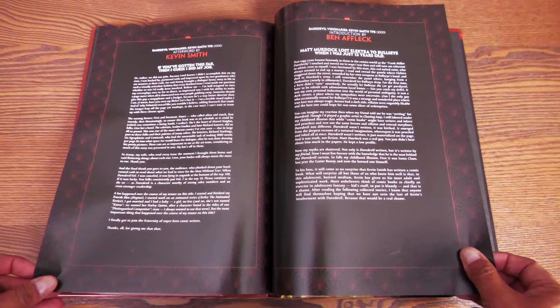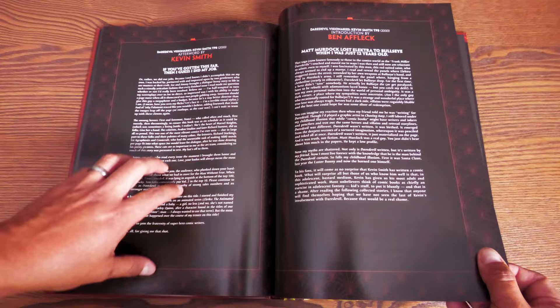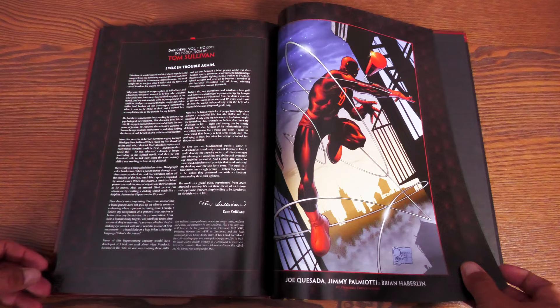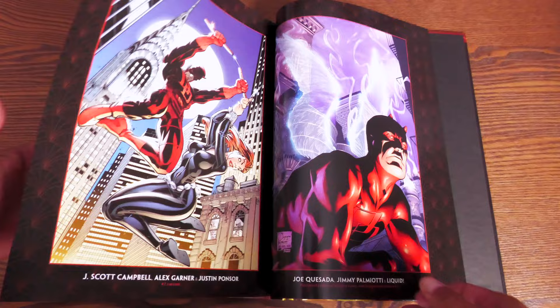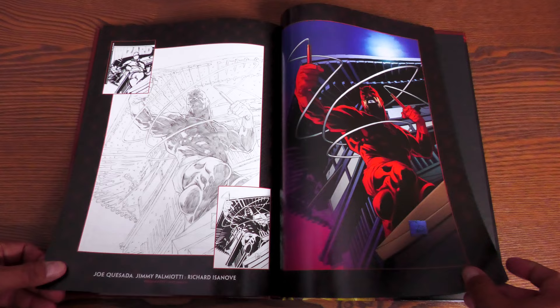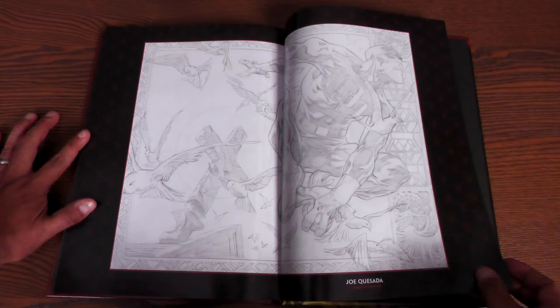Let's welcome everybody back — here's the back matter for people that don't want any kind of spoilers. You have an afterword by Kevin Smith from the 2000 Visionaries, an introduction by Ben Affleck from the 2000 Visionaries — because he was playing said character in the movie — and an actual introduction from Tom Sullivan. Then you have the variant covers, I think some from trade paperback bags and Wizard Magazine, and character designs and pencils by Joe Quesada before the inks and colors, plus original page art.